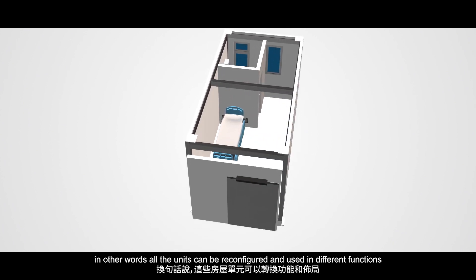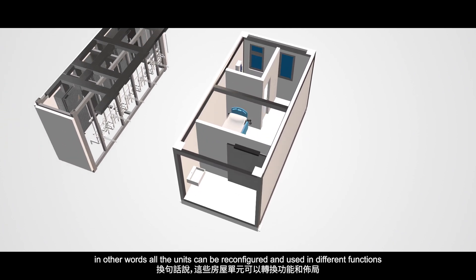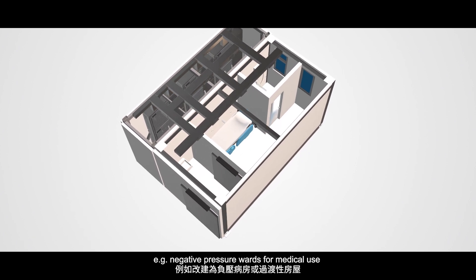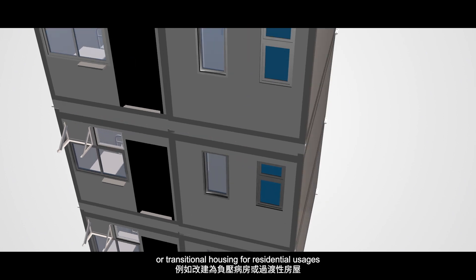In other words, all the units can be reconfigured and used in different functions, such as negative pressure wards for medical use, or transitional housing for residential usage.